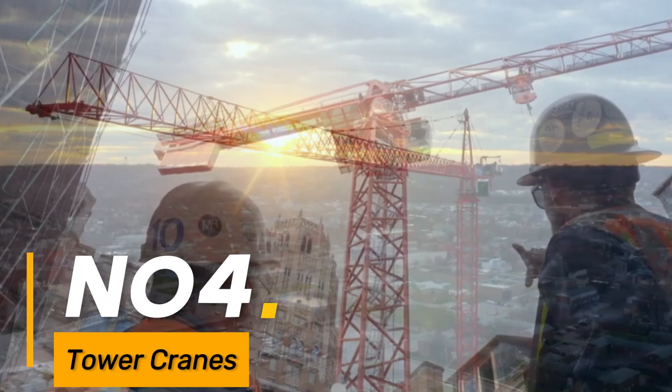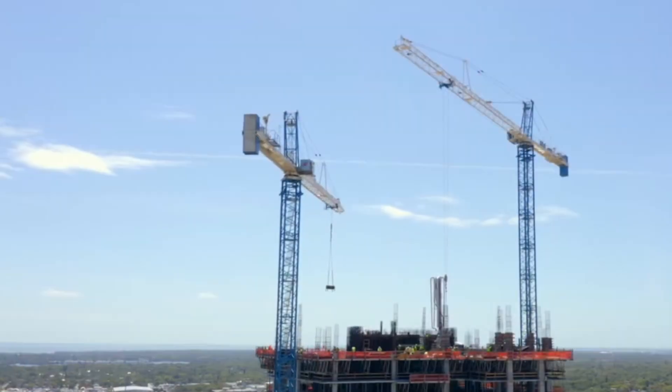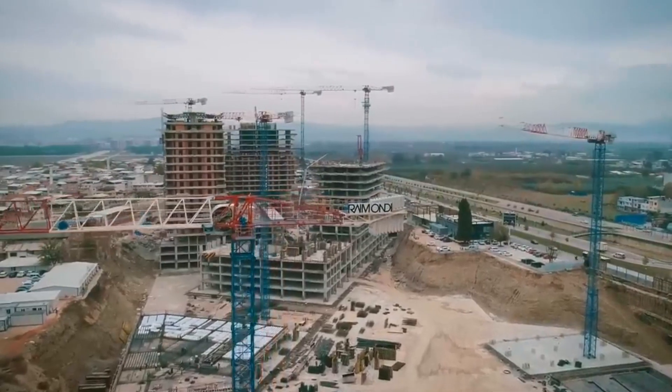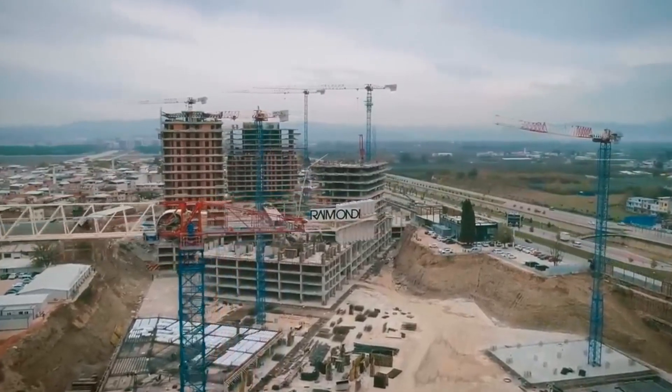Number four: tower cranes. Towering structures found on construction sites for lifting and moving heavy loads to great heights, essential for building skyscrapers and large structures.